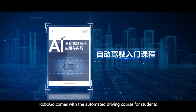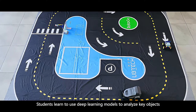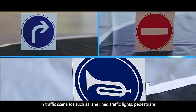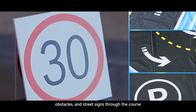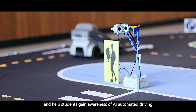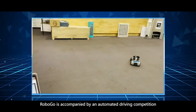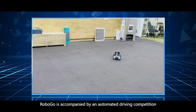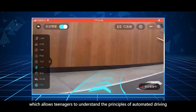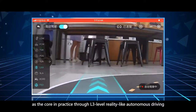RoboGo comes with an automated driving course for students. Students learn to use deep learning models to analyze key objects in traffic scenarios — such as lane lines, traffic lights, pedestrians, obstacles, and street signs — through the course, and gain awareness of AI automated driving. At the same time, for high school students, RoboGo is accompanied by an automated driving competition, which allows teenagers to understand the pinnacles of automated driving through L3-level reality-like autonomous driving in practice.